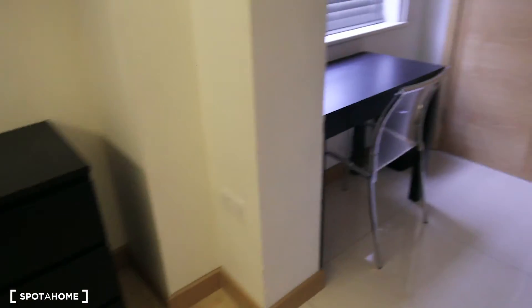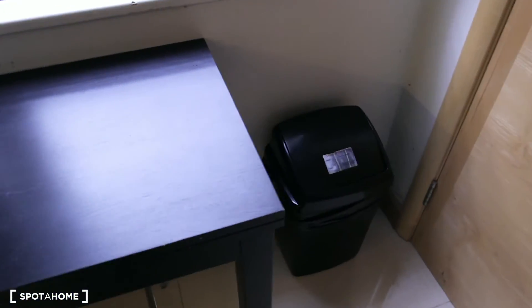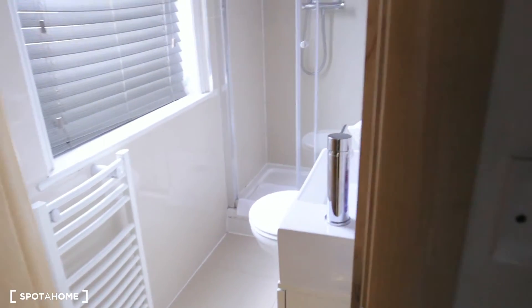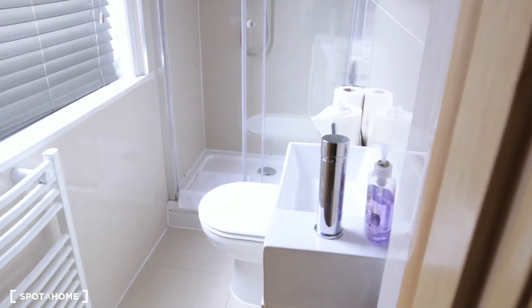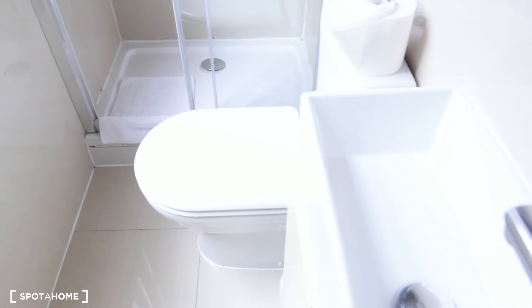Dryer here, and here you have a desk. And here you can find the bathroom — it's a full bathroom where you can find a shower, a small sink, and the toilet.